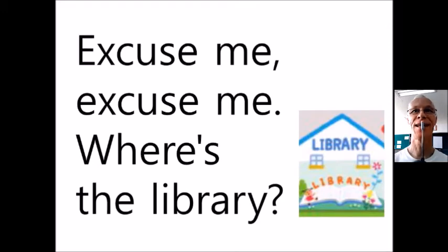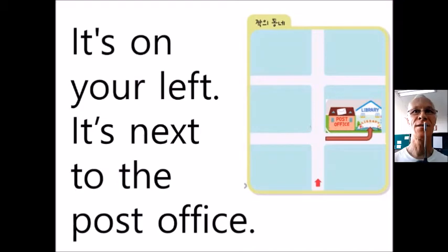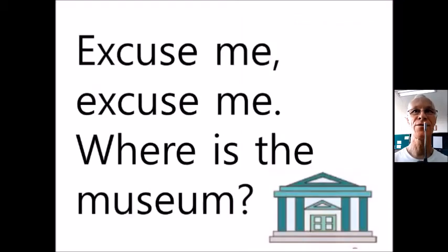Excuse me, where is the library? Go straight one block and turn right at the flower shop. It's on your left, it's next to the post office.